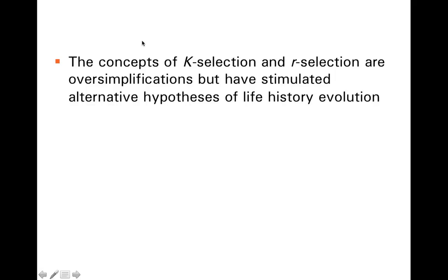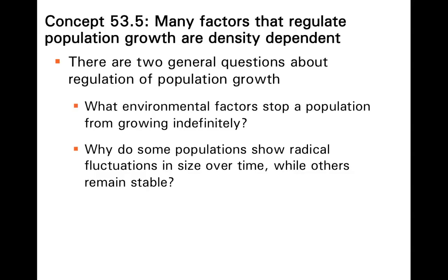There is variability — a gradation between R selection and K selection — but we can use these two categories to understand how different organisms have adapted their life history. One of the central questions of ecology is: why isn't everything everywhere? Why don't we live on a planet completely covered in dandelions, elephants, or puffballs?